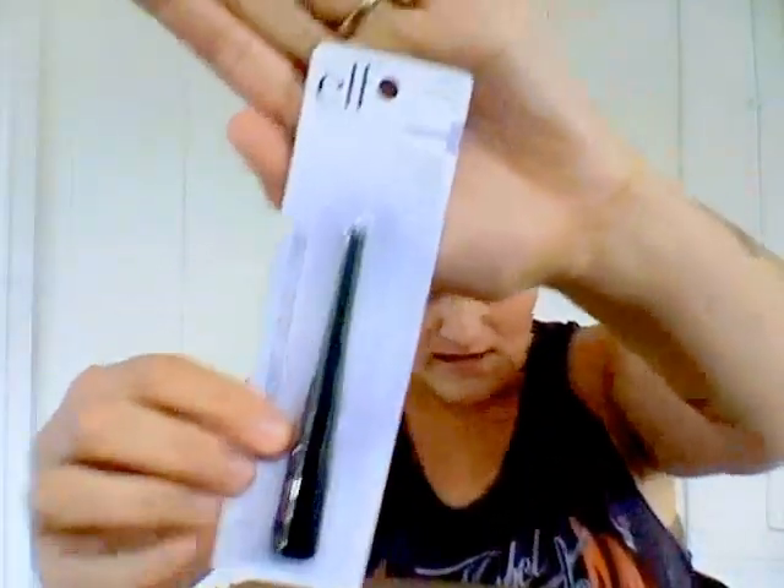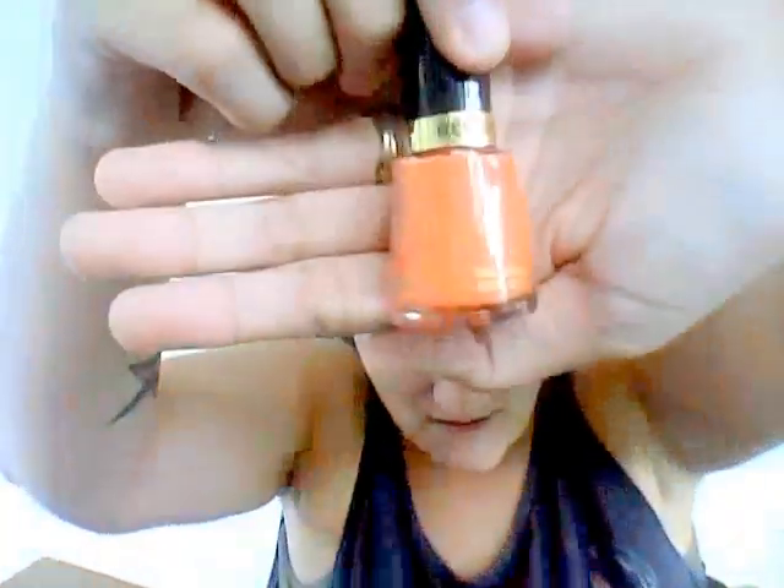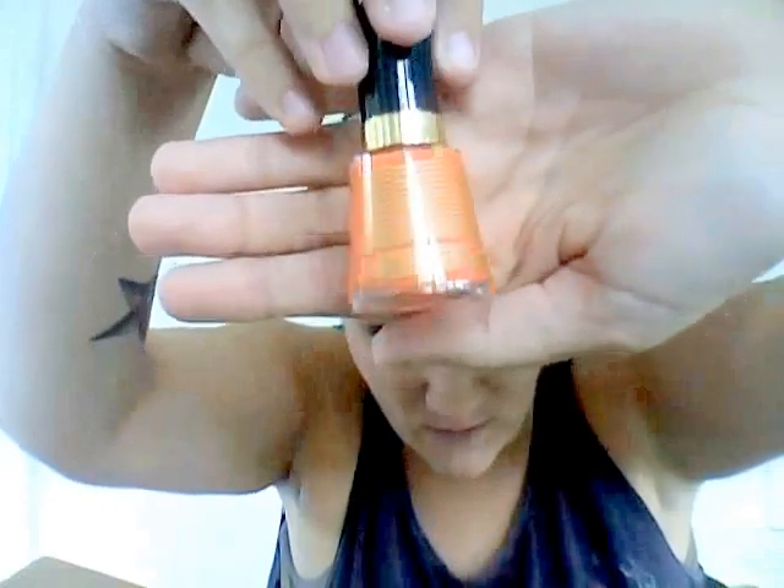I also got an elf liquid eyeliner — I love doing my eyes, one day I'll do a video just on my eyes. And the last thing in the box is a nail polish in a curly pink color called 'Siren,' because I'm a siren! It's a beautiful pink color — my camera doesn't do it justice.